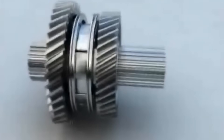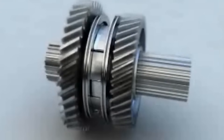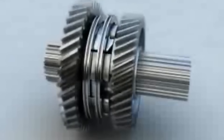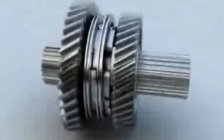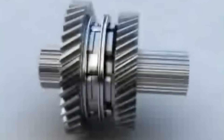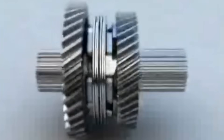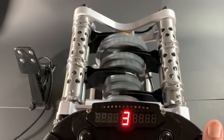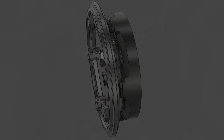Two gears can be engaged at once — just briefly — before one gracefully bows out. It's like one dancer sliding in as the other exits without ever stepping on each other's toes. The timing has to be perfect. One mistimed move, and the whole dance falls apart. Now add in the selector drum, which rotates to guide the shift forks.